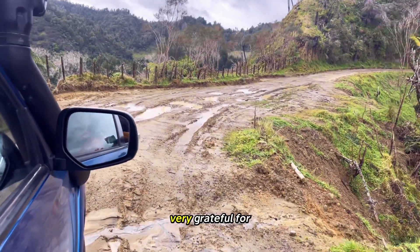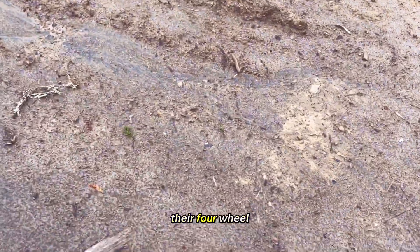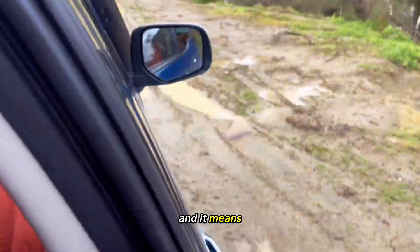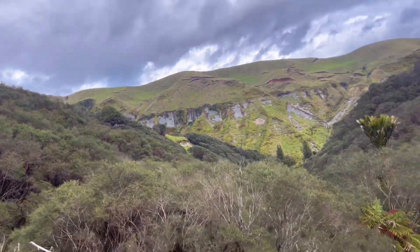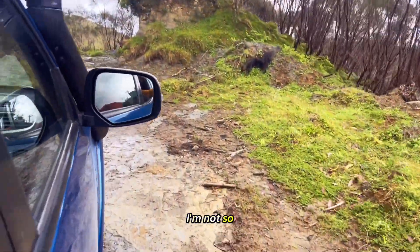We are so very grateful for our beautiful friends who offered to take us on their four-wheel drive. It's the first time we've done this and it means we can get a lot further and save our legs. And the kids love it — Carl, I'm not so sure.